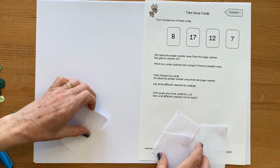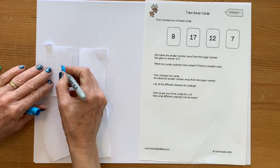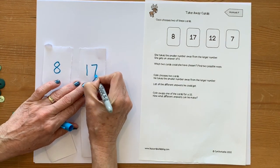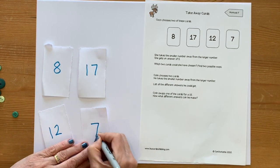Let's move that over there. Here are my cards. I need an eight, a 17, a 12, and a seven.